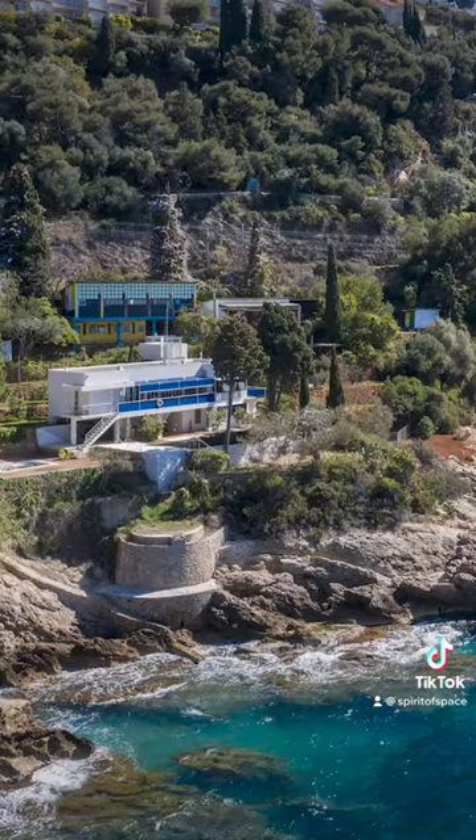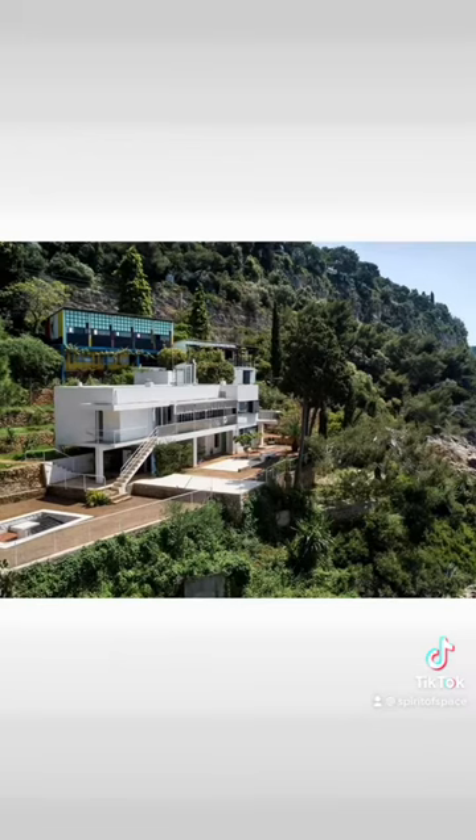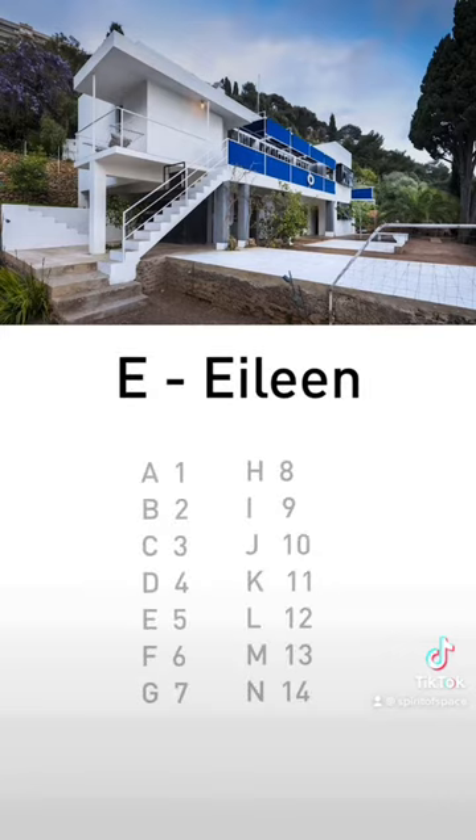The French Riviera is home to E-1027, a modernist villa designed by Irish architect Eileen Gray, who purchased the land and designed this private escape for herself and her lover at the time, Jean Badovici. The villa name represents their initials: E for Eileen, 10 for the J of Jean, 2 for the B of Badovici, and 7 for the G of Gray.